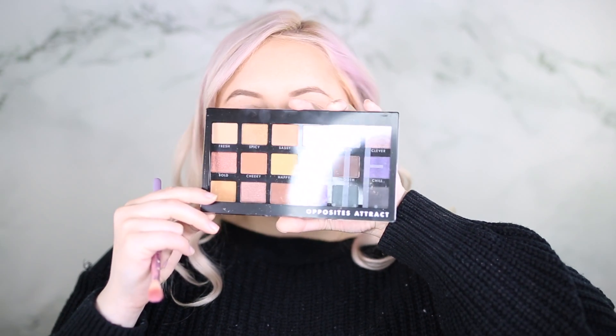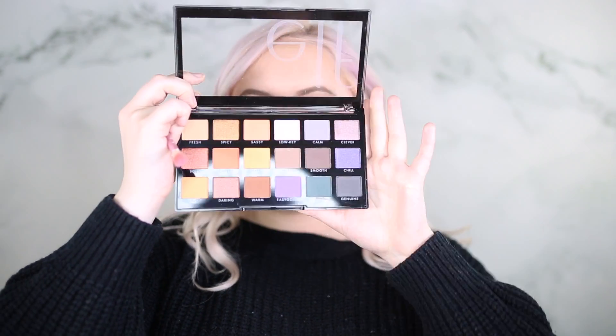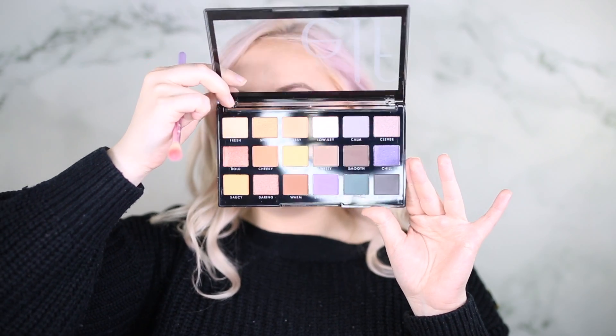The brows are done — I kept them not too dramatic. The product is more of a natural finish product, not anything bold, but it looks pretty good. Now we're going to go in with the ELF Opposites Attract eyeshadow palette, which looks very very pretty. I've been wanting this since it came out — it has a lot of beautiful colors and they really stepped up their game. I'm not going to do anything too bold since I'm going to work.